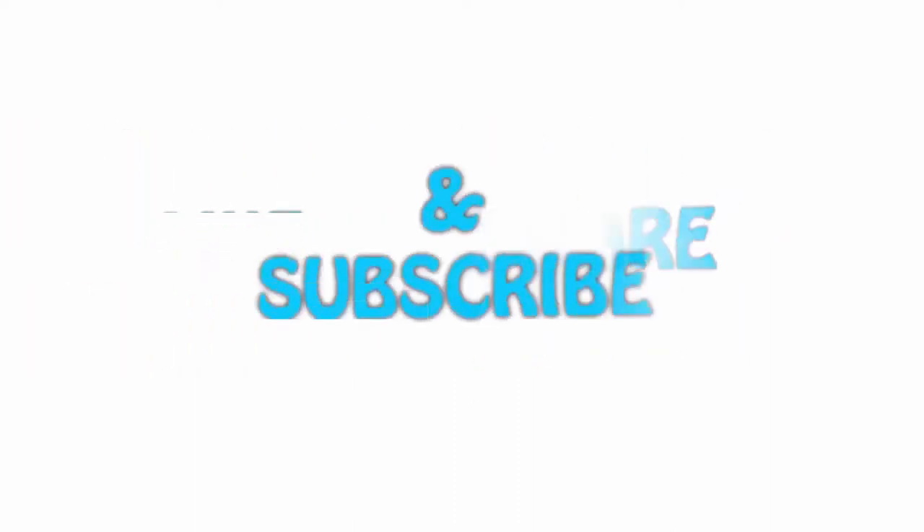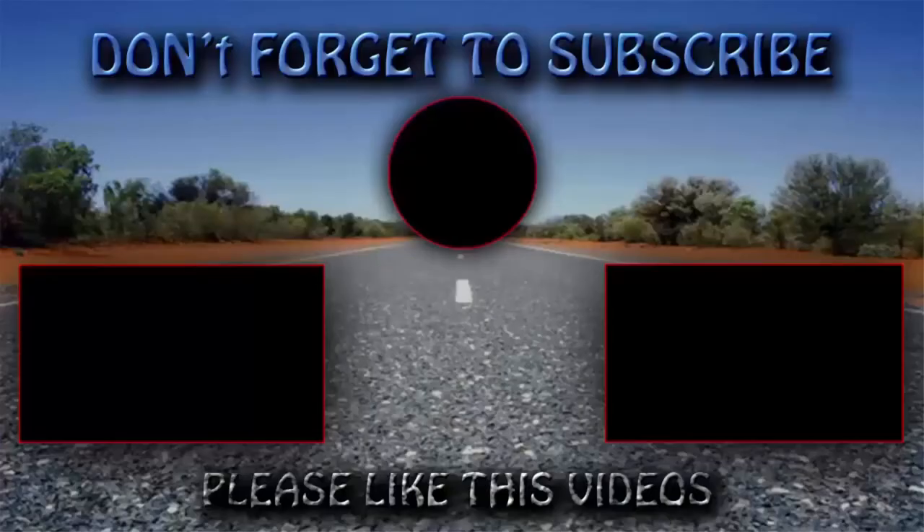Please hit the like button below, share with your friends, and be sure to subscribe. See you next time.